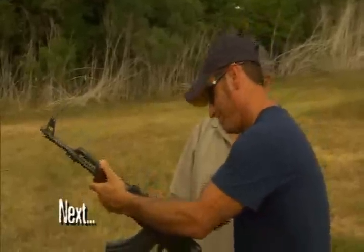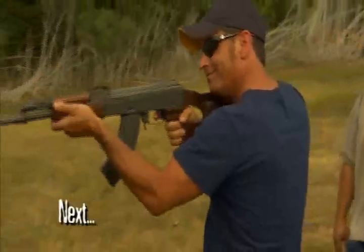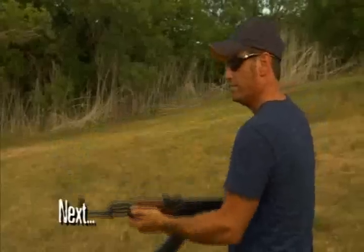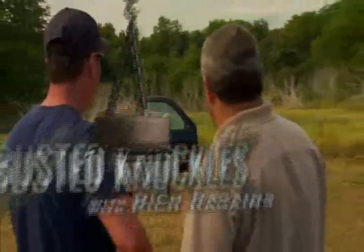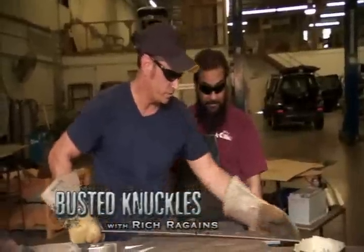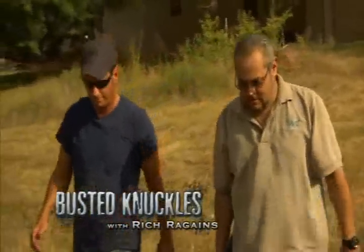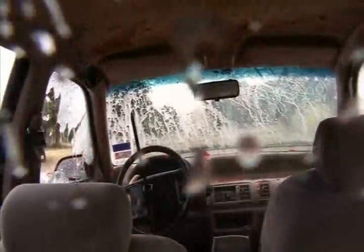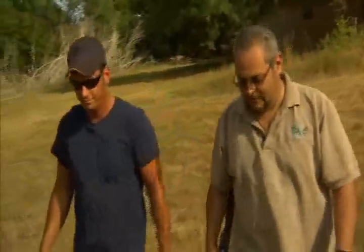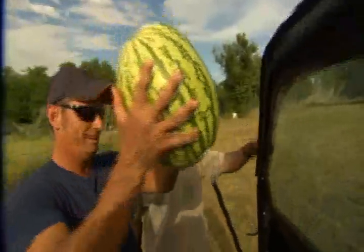Next, Rich gets his wish as we put the armoring to a real Texas test. Down in San Antonio, Rich has been working alongside the guys at Texas Armoring building amazing armored vehicles. But will the armoring stand up to the punishment of an AK-47? Rich has his doubts, so he challenged them to prove it. The guys in the shop armored an SUV door and took it out to a nearby ranch. The armoring consisted of bulletproof glass with Spectra Shield and armored plating in the door.